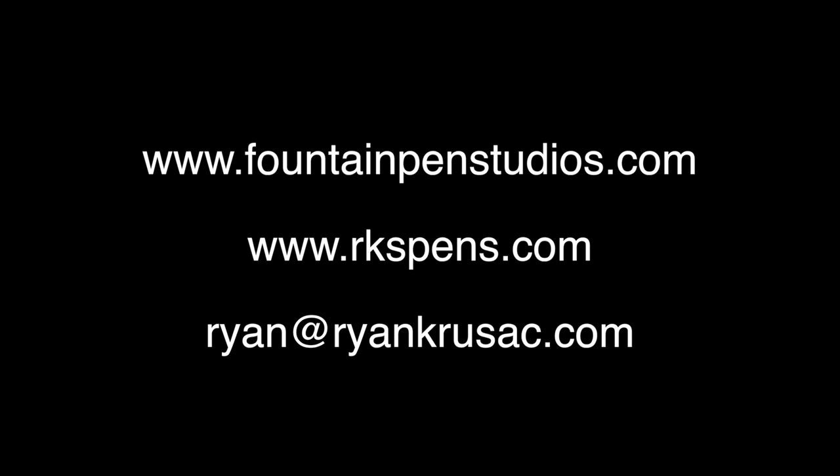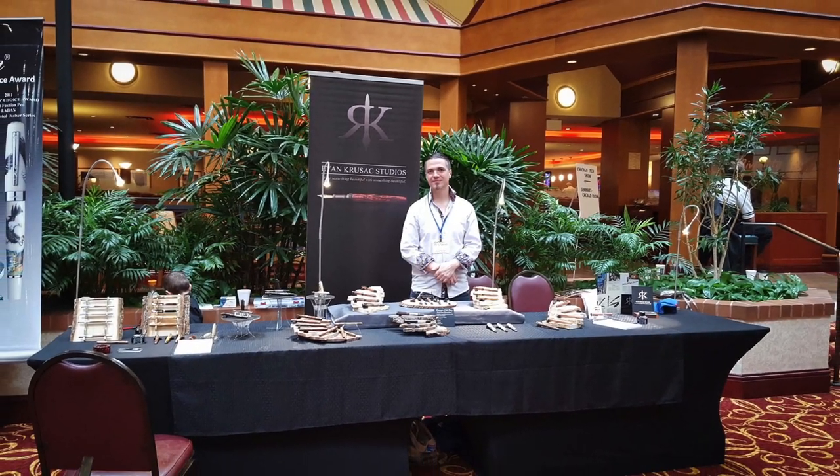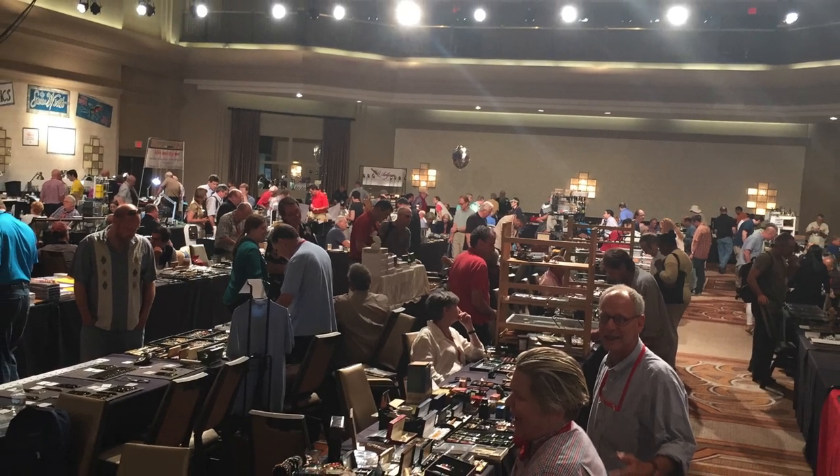You can find my pens online at fountainpenstudios.com and my new website that I'm working on is called rkspens.com. My favorite place to sell is at pen shows. If you haven't been to a pen show, you really should come out. They're a great place to see everything from vintage pens to modern pens, and there's just so many neat people that you'll meet. It's a great community to be involved in. I enjoy going to pen shows because I get to talk about what I do on a greater level than I can possibly put into my website. There are 12 of them that I go to a year, so just Google it, find the nearest one to you, and come on out and see us.